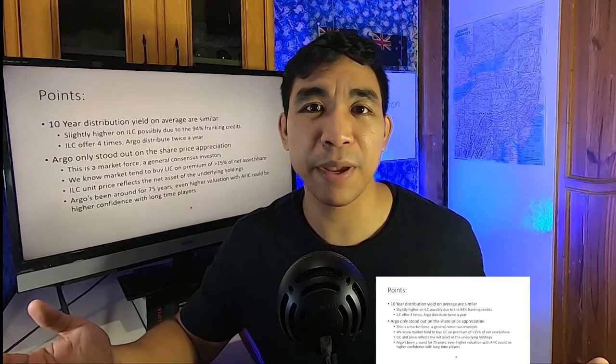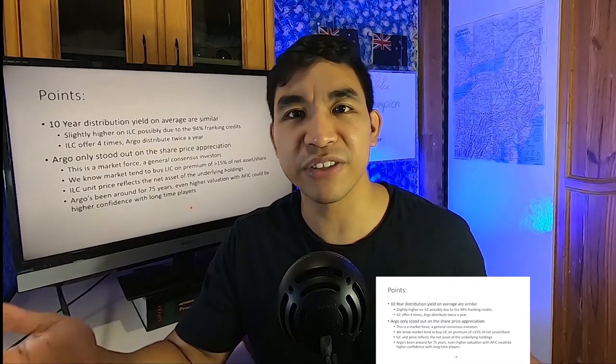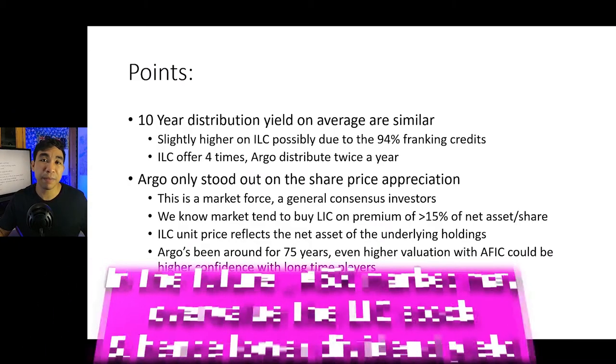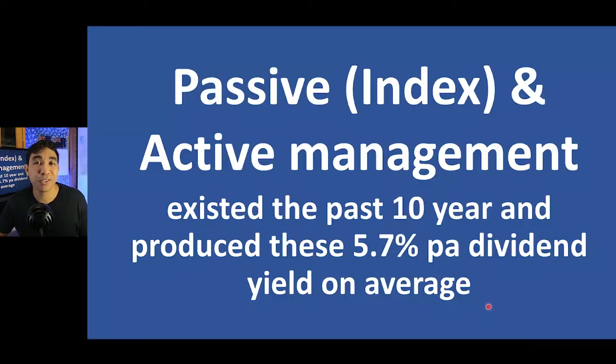So what does that mean? Does passive investment with indexing through ILC or IOZ yield a similar return to Argo Investment? From our findings it sounds like it does. The main difference is the structure — how taxation and franking levels are distributed to the investor. BlackRock's ILC offers quarterly payments for distributions, four times a year, whereas Argo offers twice a year. So which one is your pick — an Argo LIC or a BlackRock ETF?